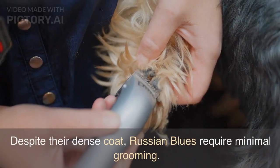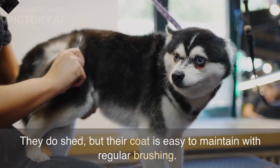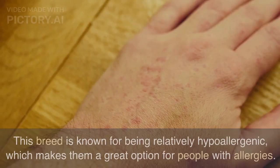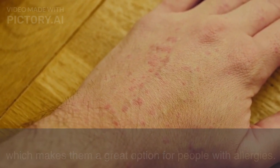Despite their dense coat, Russian Blues require minimal grooming. They do shed, but their coat is easy to maintain with regular brushing. This breed is known for being relatively hypoallergenic, which makes them a great option for people with allergies.